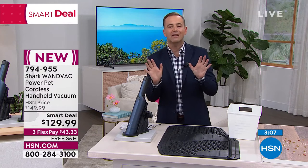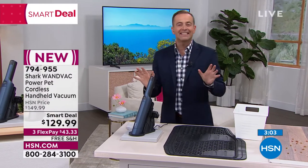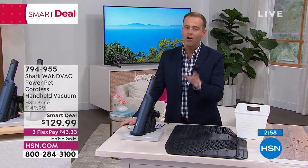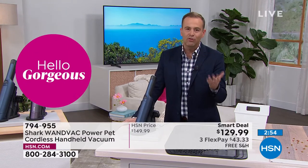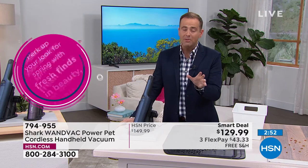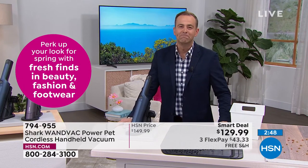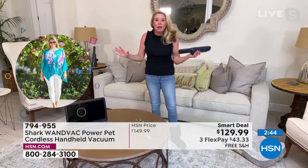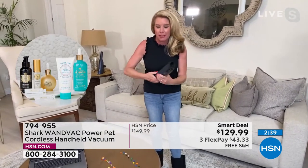We're counting down — only three minutes left of our special delivery presentation. On the way next: last look at our today's special. I did get word that a lot of you are asking about the marine collagen — we are endeavoring to showcase an encore presentation of it. I can't promise anything but we'll certainly try. Final couple of minutes — 2.4 pounds, most powerful cordless handheld Shark makes, more suction power than the previous model.